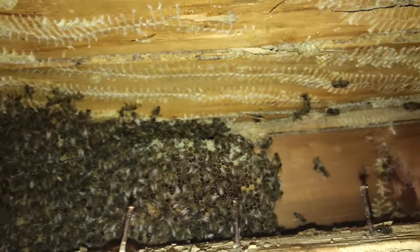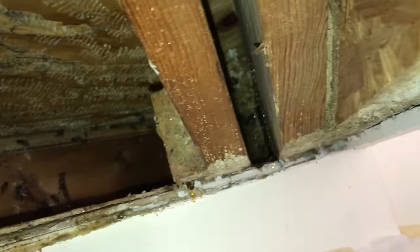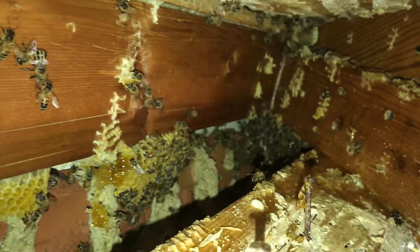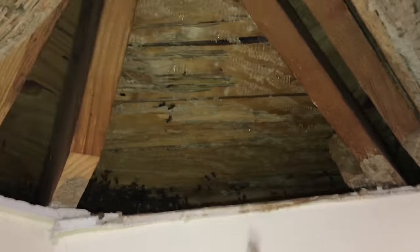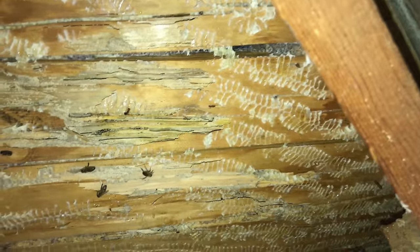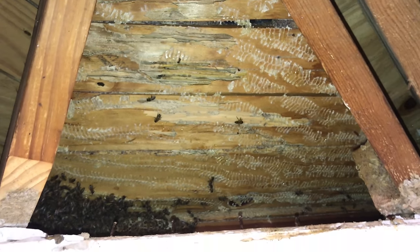Got one little section left — one comb left along the back there. There's still comb up in there that maybe I can reach around the frame and get. Getting close though. That wood is also rotten — a lot of it. I couldn't even cut the comb off of the wood; the wood just came with it.